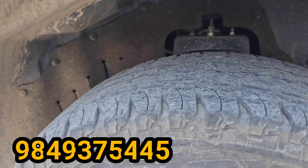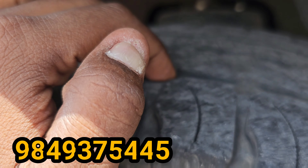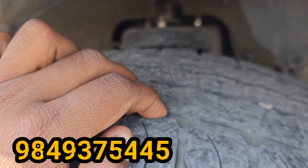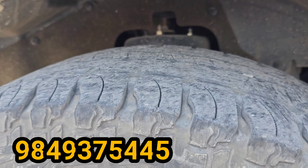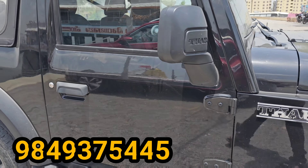The tires are almost 30% remaining. As you will see, the vehicle tires are at about 30%.